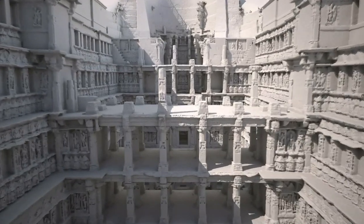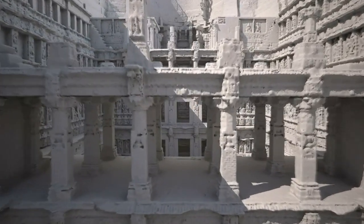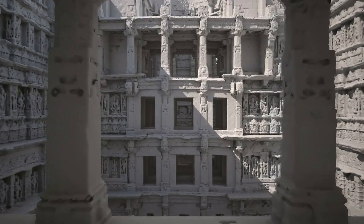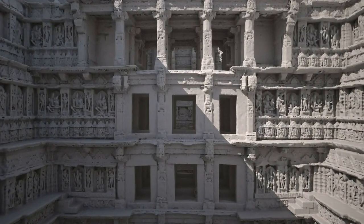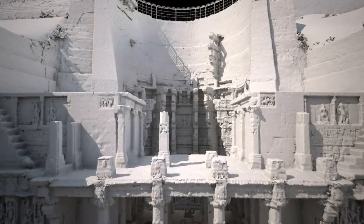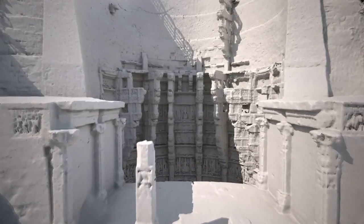Rani ki Vav is a wonderful example of a royal stepwell near Patan, Gujarat, in northern India. Dating from between 1022 and 1063 AD, Rani ki Vav is known as the Queen Stepwell, as it is believed to have been commissioned by Udayamati in memory of her late husband, Bhimdev I.